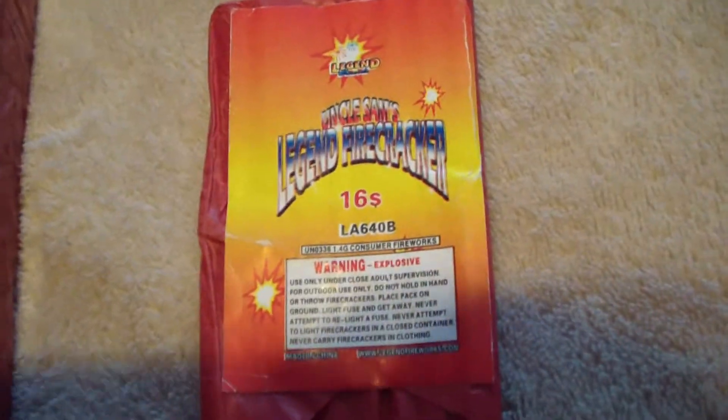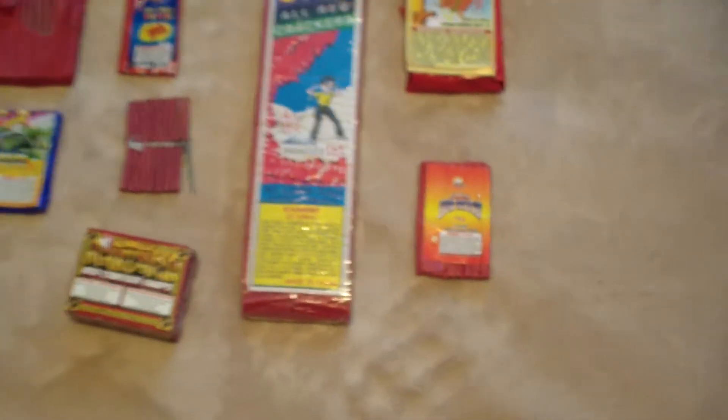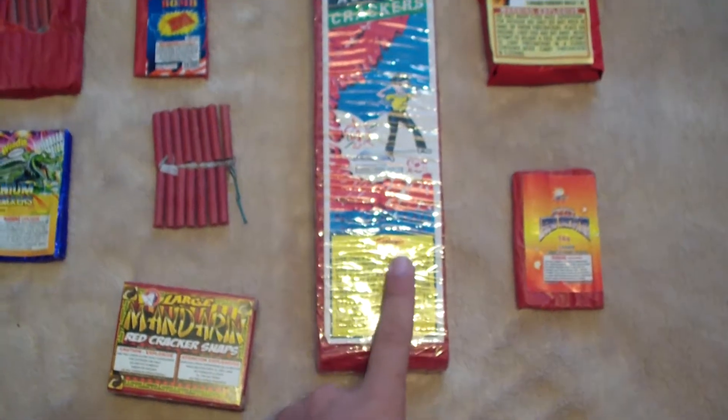Then of course I've got my Uncle Sam's Legend firecrackers. I only have one pack of these left so I'm probably going to save those. I did a demo on these last year — they're basically just a normal generic firecracker but they're called Uncle Sam's, so I like them. Nice firecrackers though.